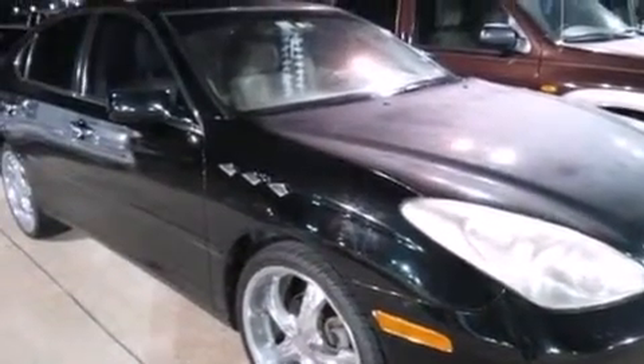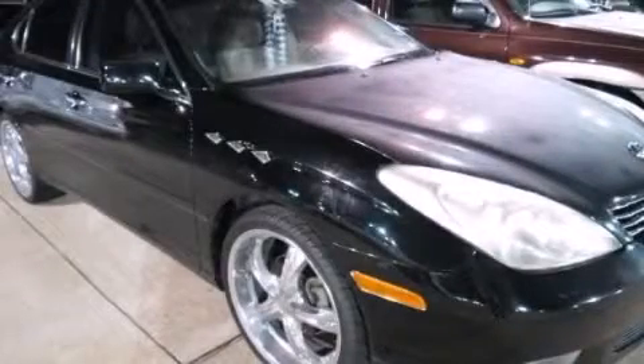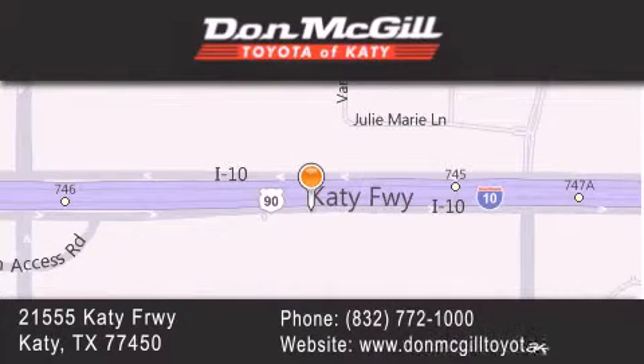This vehicle won't last long at this price. Call and arrange a test drive now. Don McGill Toyota of Katy is located at 2155 Katy Freeway in Katy. Our goal is to exceed all of your expectations to ensure that you'll return for future visits.